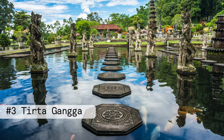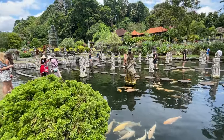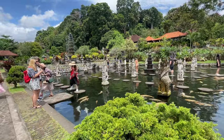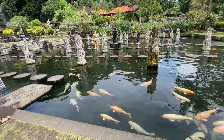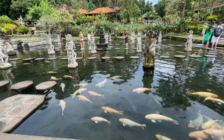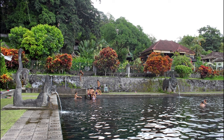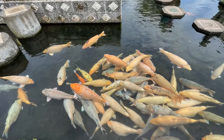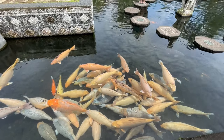Number three: Tirtagangga. Tirtagangga is a beautiful water palace only 30 minutes away from Amed. The palace was built in 1948 by the Raja of Karangasem. It is surrounded by lush tropical gardens and is home to numerous statues, fountains, and ponds. The main feature is the large central pool filled with fresh water from a nearby spring, surrounded by stone carvings and statues. Don't forget your swimsuit, as this is a popular spot for visitors to take a dip and cool off.